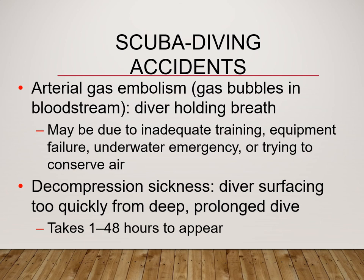Decompression sickness: the diver goes to the surface too quickly from a prolonged dive. It basically takes up to 48 hours to appear. Their mentation will change.